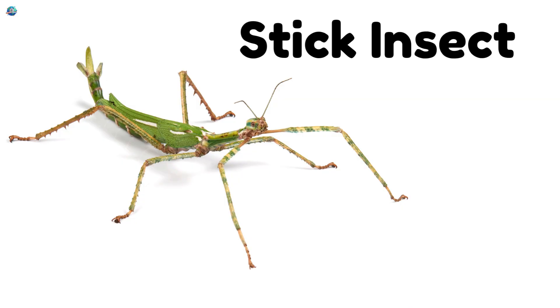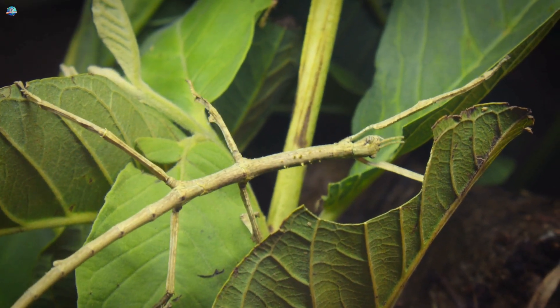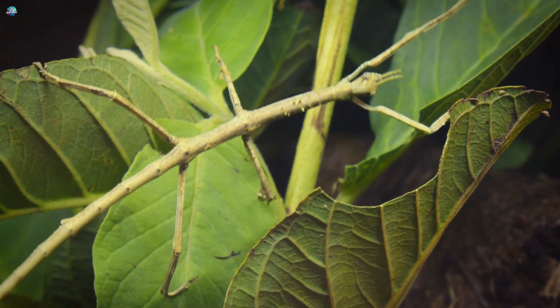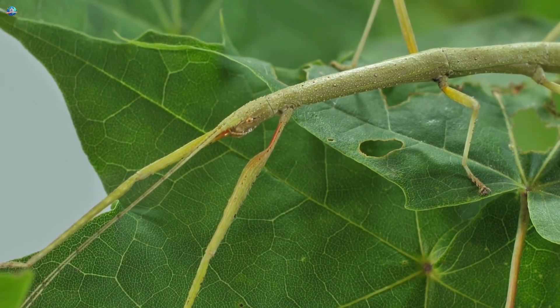Stick insect! A super camouflaged insect that looks exactly like a thin twig! Stick insects stay very still to hide from birds and blend with plants!